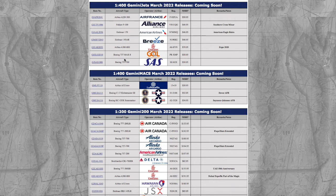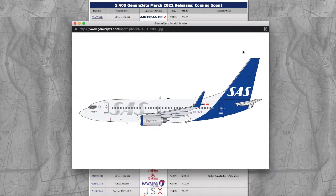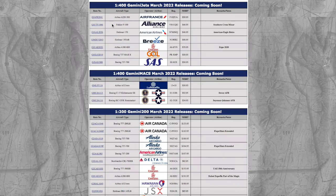Moving on to the last 1-400 passenger model, we have an SIS 737-700 in their new livery. Registration is SERJX, scale 1-400, and the price is $15.95.